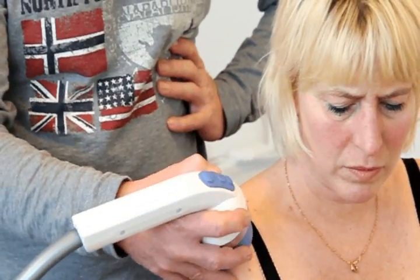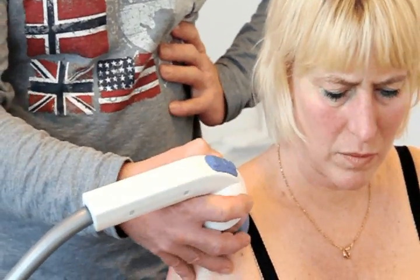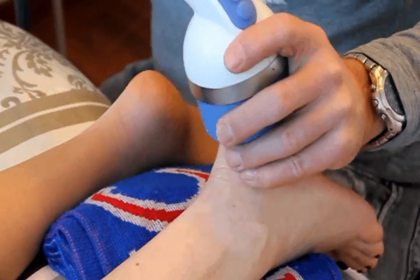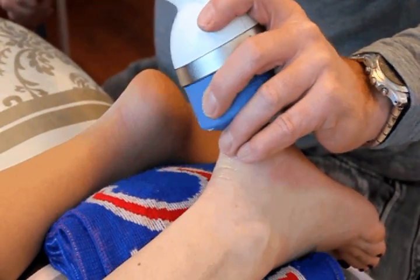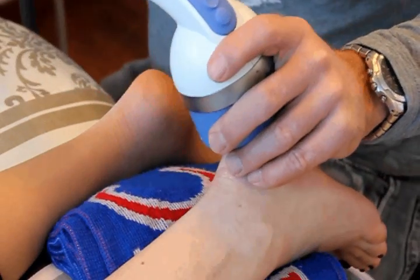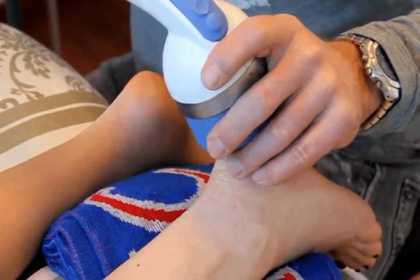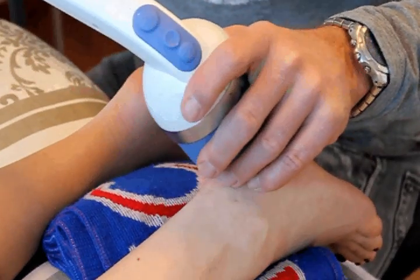You need about four to six treatments with an interval of about one week, and that is the same with all the other areas that you treat. You treat them with between four to twelve days of interval and they need about four to six treatments altogether.